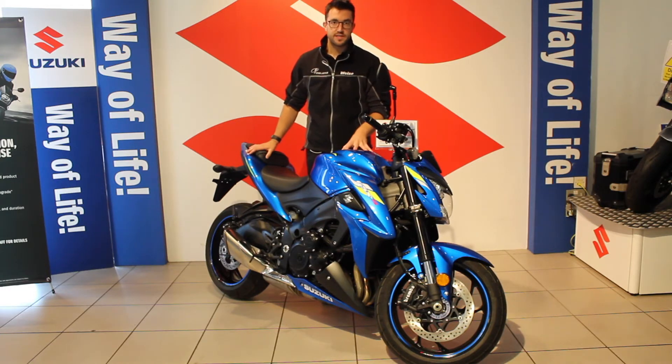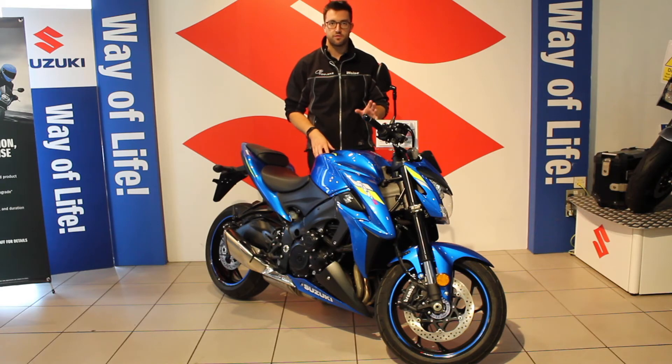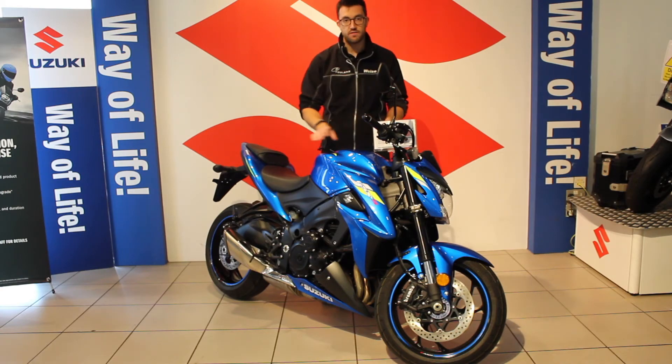Suzuki at the moment are offering this on their 2, 3, and 4% deal, which means you get 2% finance over 2 years, 3% over 3 years, and 4% over 4 years. Added to that, right now we've got this bike reduced to £9,995 — just this one.